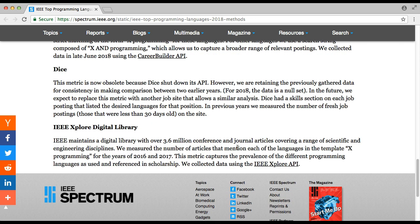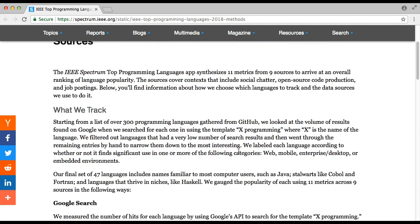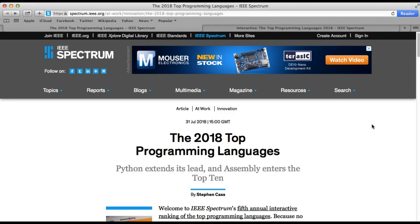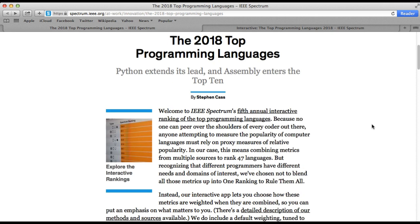These are the different sources they used. Looking at the top 10 programming languages in the world, if you go to this link you'll find that Python actually sits at the top of the list, drawn from the synthesis of nearly 300 programming languages.